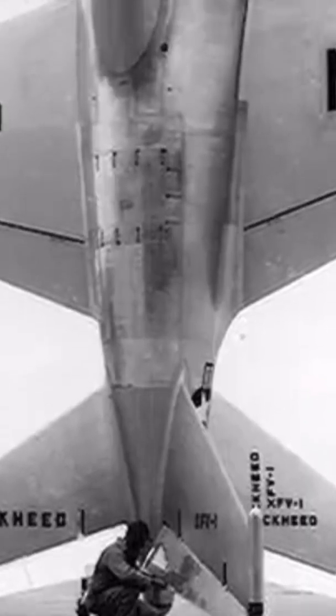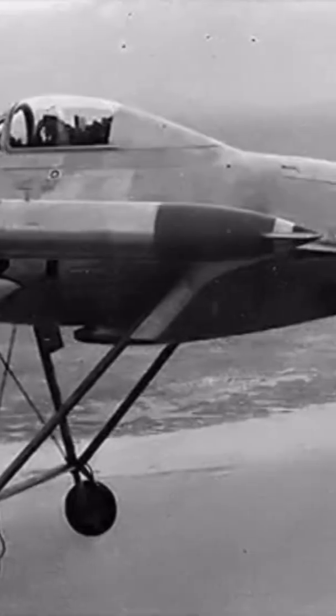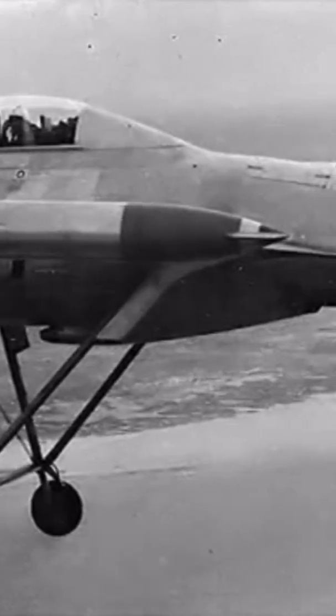The Lockheed XFV was an American experimental tail-sitter prototype aircraft built by Lockheed in the early 1950s to demonstrate the operation of a vertical takeoff and landing fighter for protecting convoys. The XFV was powered by a 5,332 horsepower Allison turboprop engine driving three-bladed contra-rotating propellers.